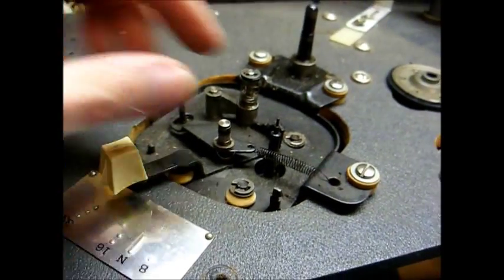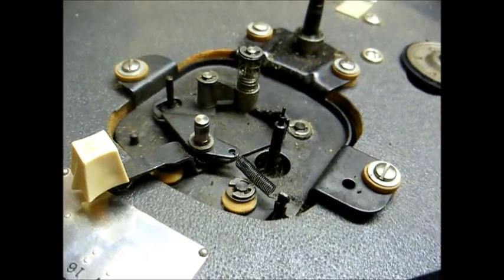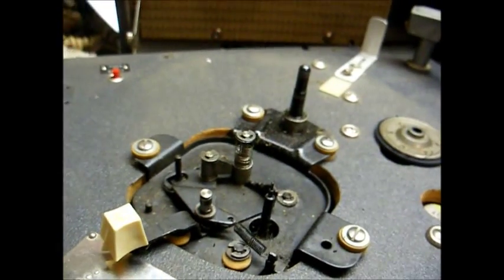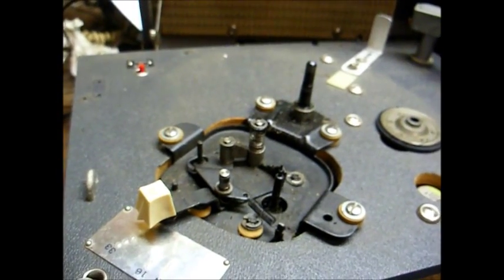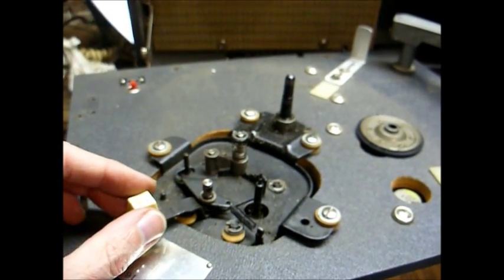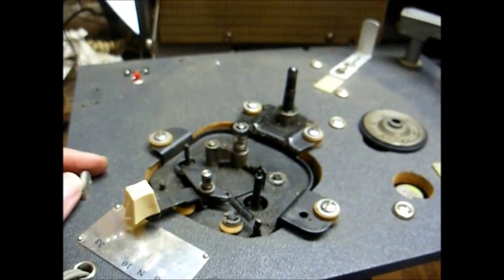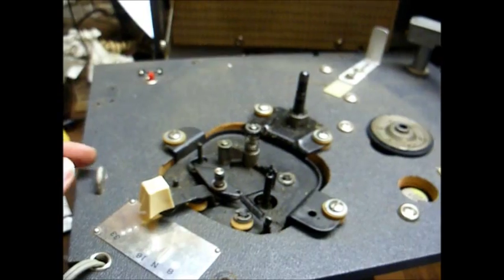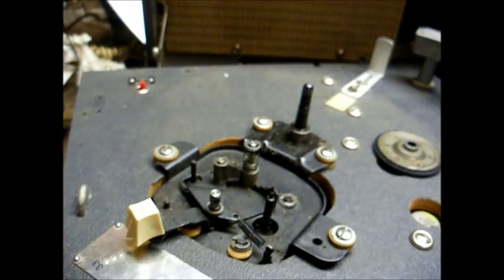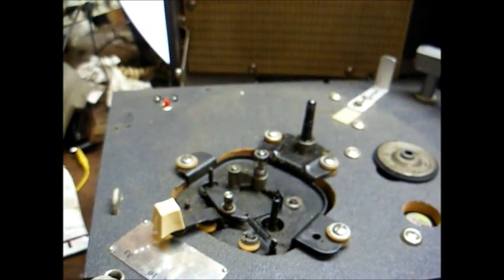We have the idler wheel removed, and the next thing we're going to do is put this spring back where it's supposed to be. Now that looks better, and we may or may not have to replace that spring — only time will tell. Just like in previous videos, I'm going to take this mechanism apart and clean it and re-lubricate it. This is no different than working on a Califone or Newcomb school record player. The drive mechanism principle is basically the same, even though the speeds are different. So I won't bore you with all those details — I'll just clean it, re-lubricate it, and then we'll go from there.